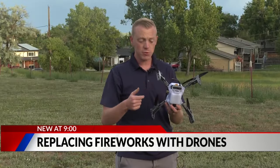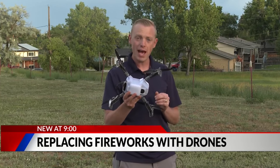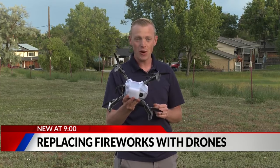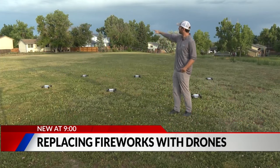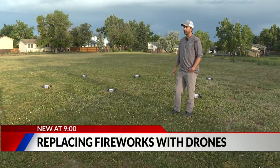On their own, the drones are quite small, each weighing about two pounds. But you can imagine the show when you get hundreds in the air. The smallest show they're doing is 100 drones, which will take up pretty much this whole field right here.